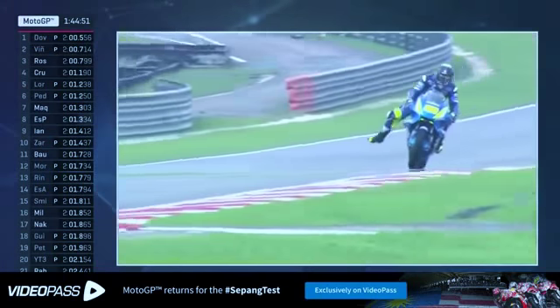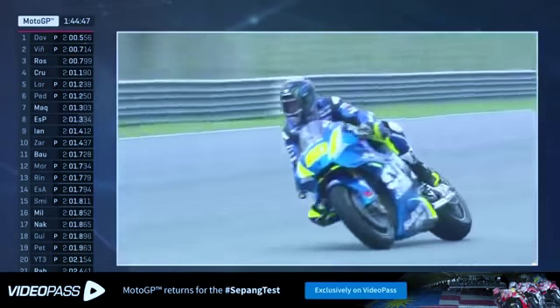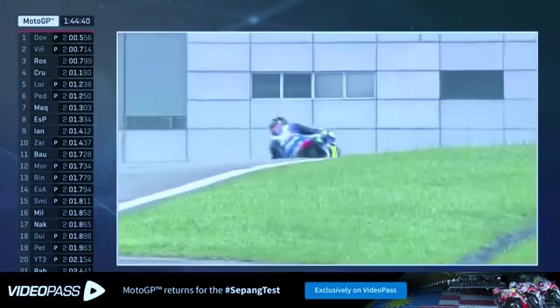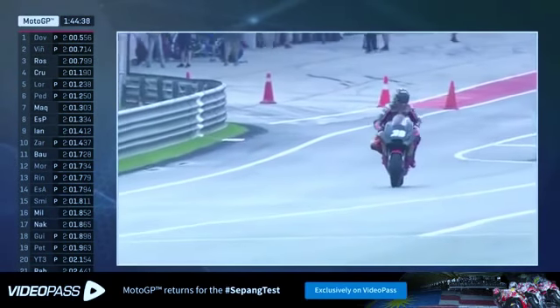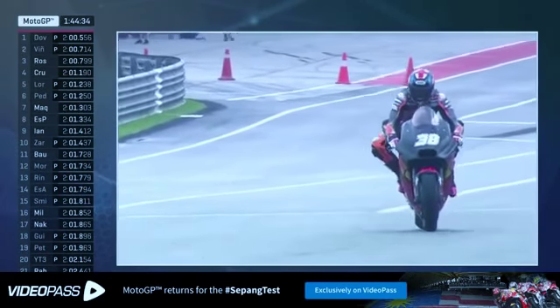Riders now out on track: Marc Marquez, Pol Espargaro, and Andrea Iannone on the circuit, followed by Jack Miller, Takaaki Nakagami and Tito Rabat. Interesting to see whether they're able to better their lap times. Now we're out on the slick Michelin rubber, the track is increasing in grip all the more — so it's getting better and better, faster and faster.